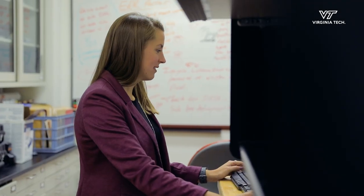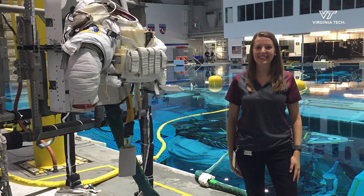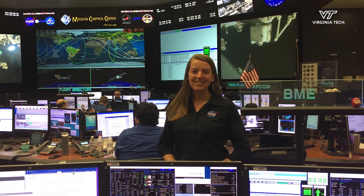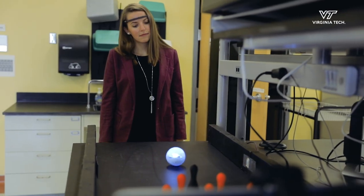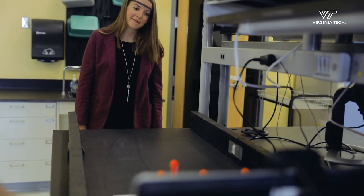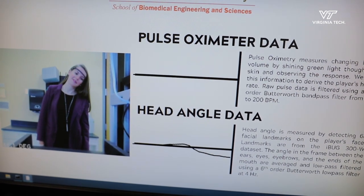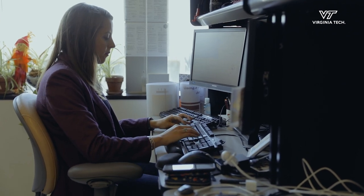Part of my fellowship involves going to a NASA center every summer for about 10 weeks. The past two summers I've spent time at NASA Johnson Space Center in Houston, Texas. NASA is planning to send the first woman and next man to the moon in 2024, and the hope is that my research can help understand and design for human health and performance on these future surface exploration missions.